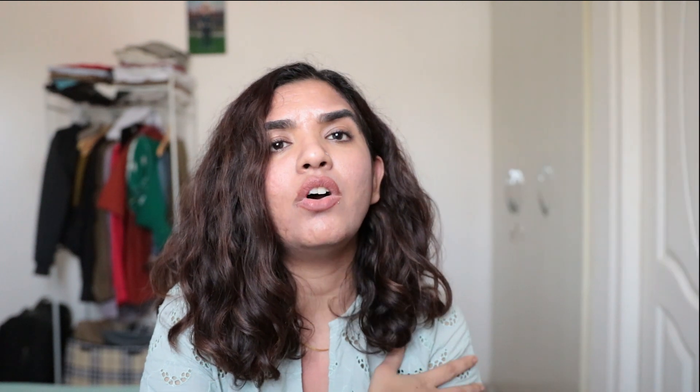Demelan is a cream that contains Kojic acid, Glycolic acid 10%, and Arbutin — three ingredients combined. If you use this cream, it can reduce pigmentation. But because it contains 10% Glycolic acid, you have to be careful with it and use it with a moisturizer to dilute it so that it does not irritate the skin.